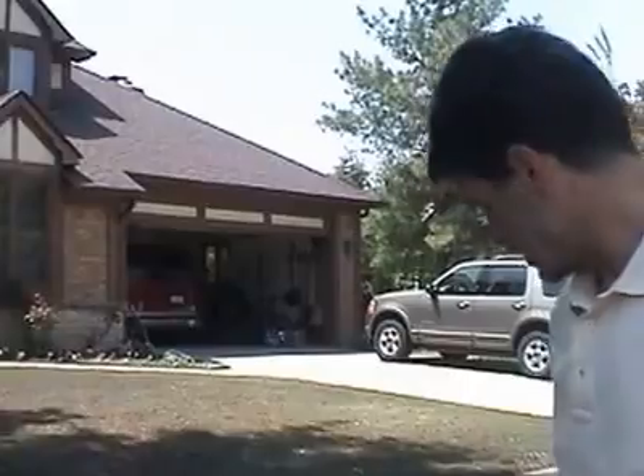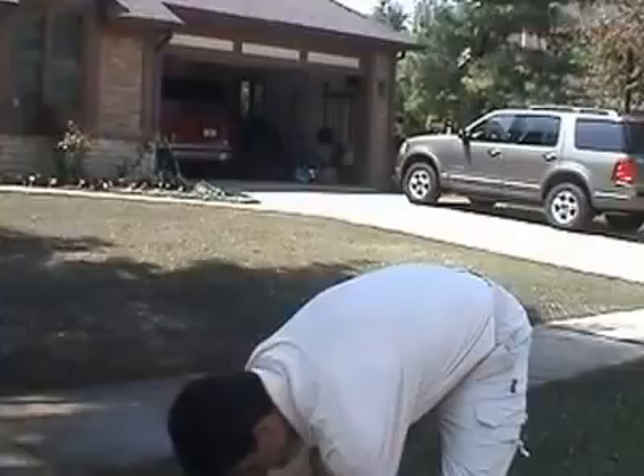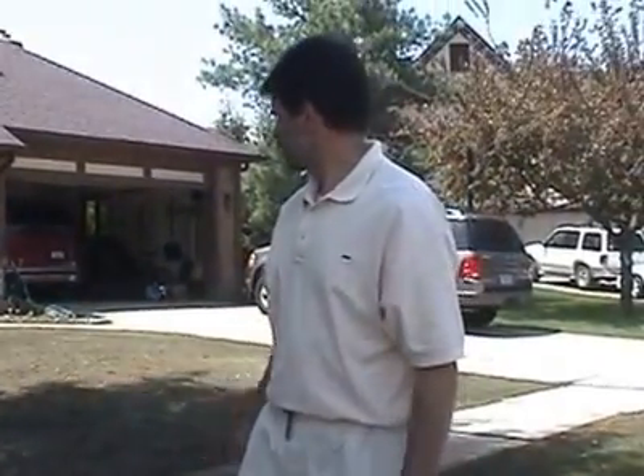We've given it plenty of moisture, given it plenty of fertilizer. The heat's been there, thankfully. And we're only 12 days into having a brand new lawn. We'll check back in a day or so and see how it's going.